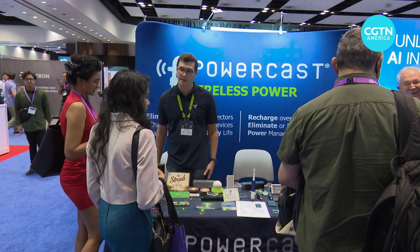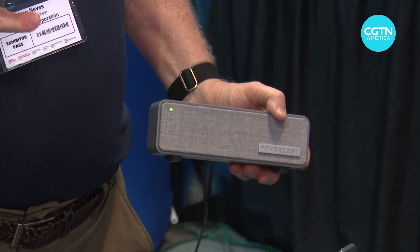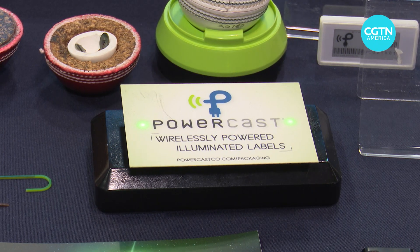We're out showing what can be done. We're talking to a lot of companies that make different products — maybe an electronic lock, for example. If we can transmit power to that lock set, you won't have to change those batteries. The whole idea is sustainability: eliminate cords and eliminate batteries.